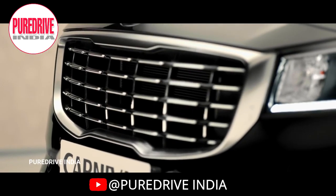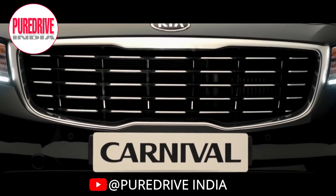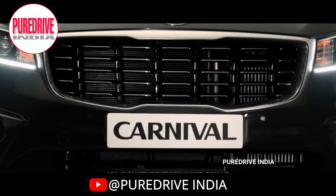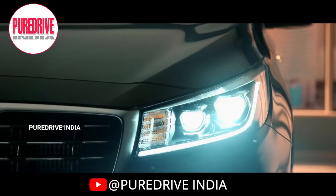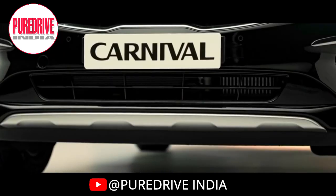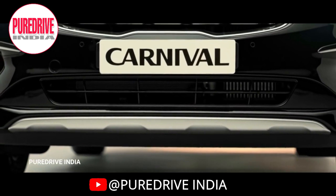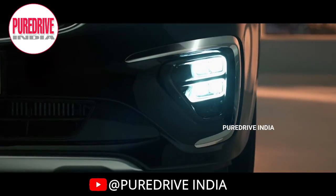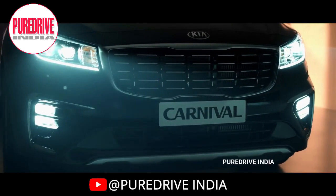Let's start with the front of the car. All Kia cars have the identity of the signature tiger nose grille, which the Carnival also gets, and that grille looks really cool. The Carnival gets LED DRLs with LED projector lamps, front parking sensors, skid plates which look sporty, and ice cube shaped LED fog lamps with chrome surroundings.